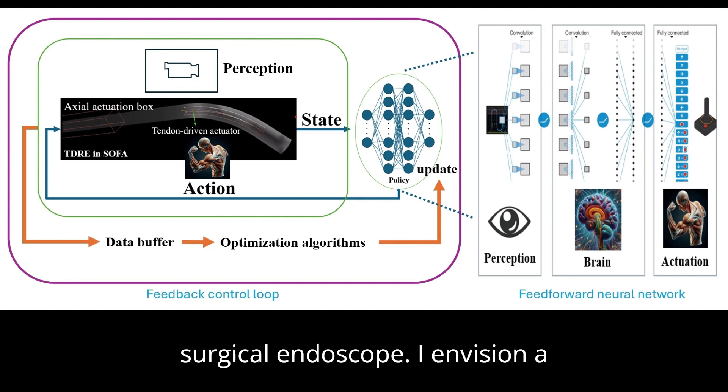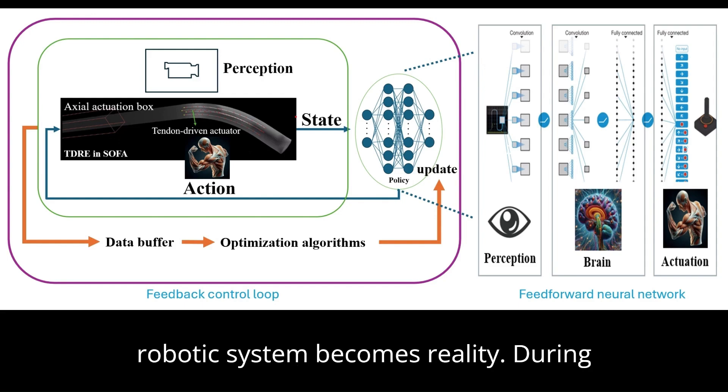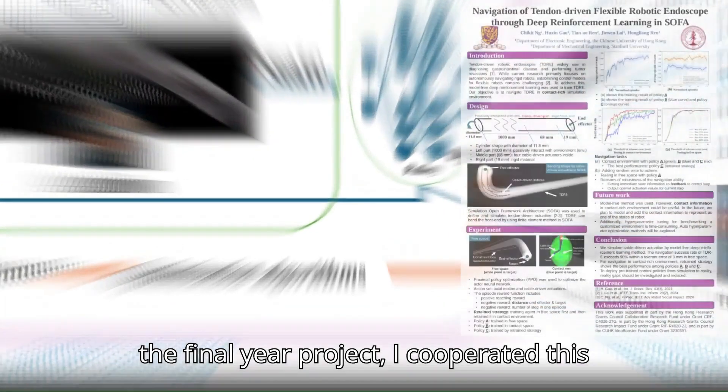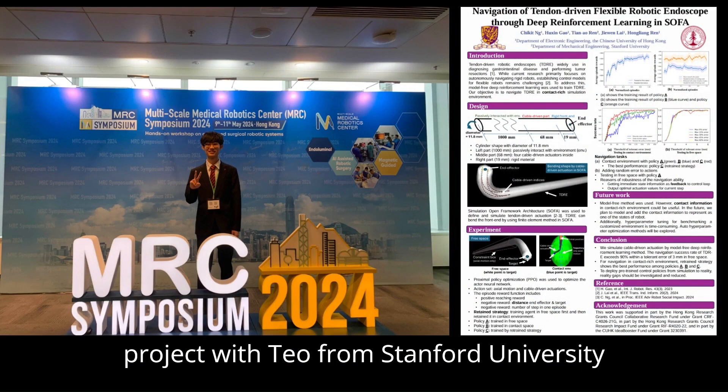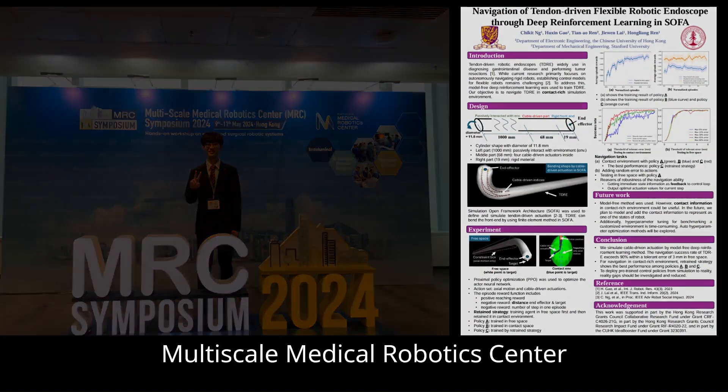I envision a future where an autonomous surgical robotic system becomes a reality. During my final year project, I collaborated with a colleague from Stanford University and presented this research at the Medical Robotic Center Symposium.